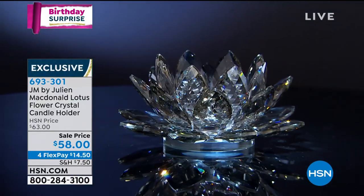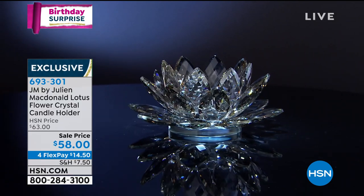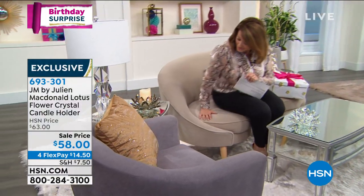I always say to people, why not have one, have two — they're great as a pair, they're great on their own, and they're great as a gift for somebody, especially at this birthday celebration. You can buy for a birthday, an anniversary, or a wedding.